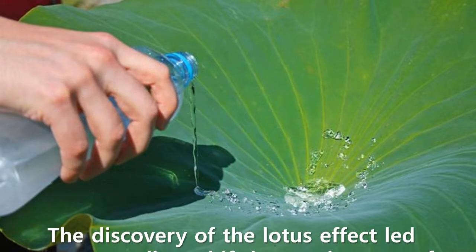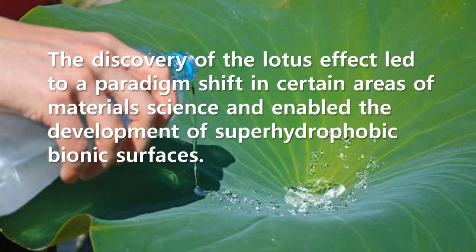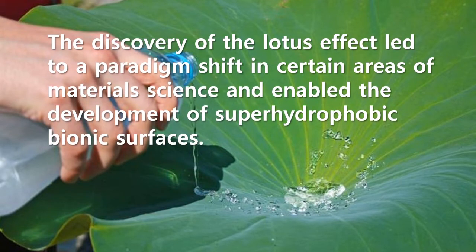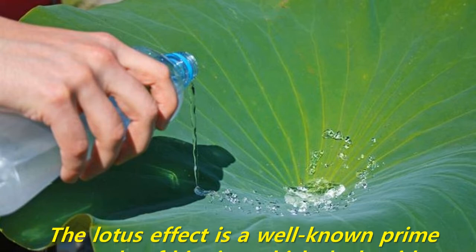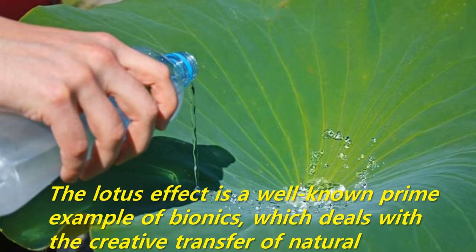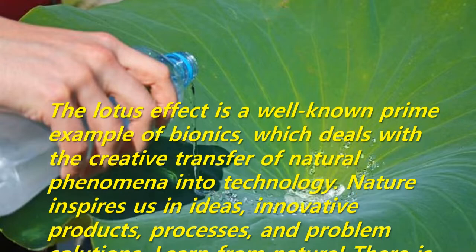The discovery of the lotus effect led to a paradigm shift in certain areas of materials science, and enabled the development of superhydrophobic bionic surfaces. The lotus effect is a well-known prime example of bionics, which deals with the creative transfer of natural phenomena into technology.